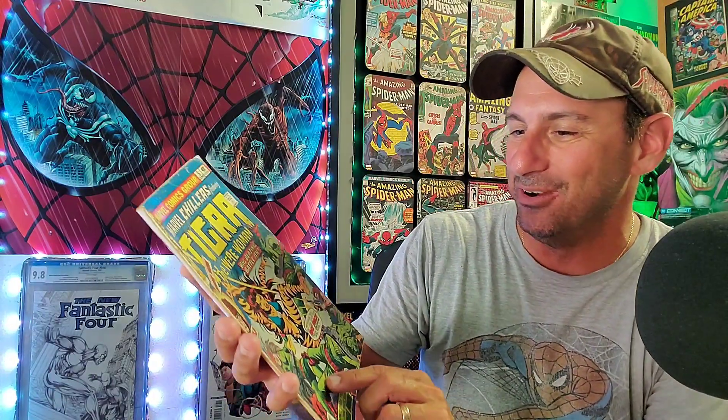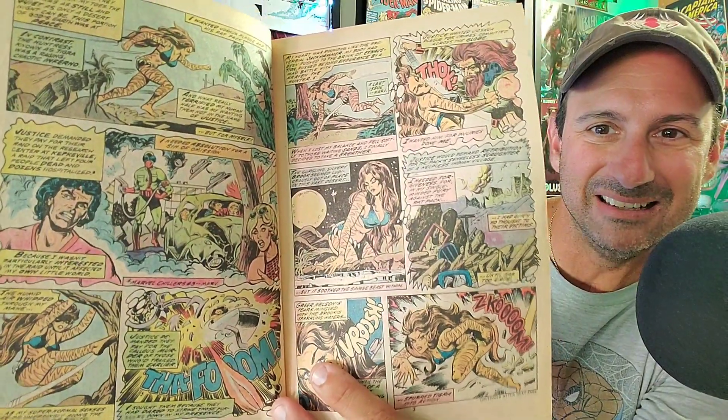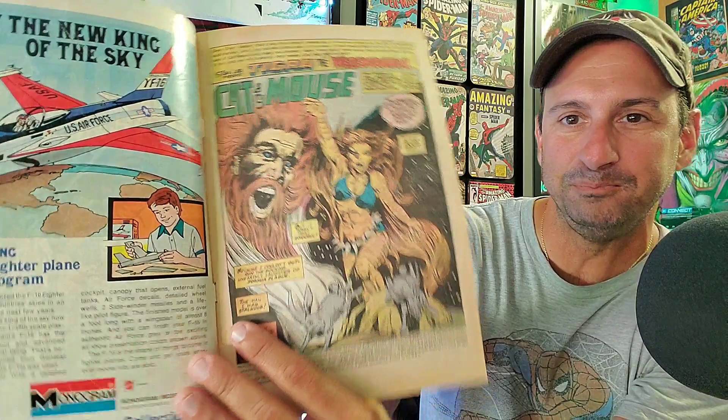The next book is Marvel Chillers featuring Tigra. I never even knew she was in a book like this. It has Red Wolf and Rat Pack — just check out that cover, so cool. I love Tigra; I love that character and you don't see enough of her. Look at the little box in the corner. Look at the artwork in this book — it's so nice. Comics were so different back then. This book was made in 1976. Such a nice book. This is an awesome book to have. I didn't pay very much money for it — I paid $2.50. It's just one of those nostalgic books you can have in your collection.